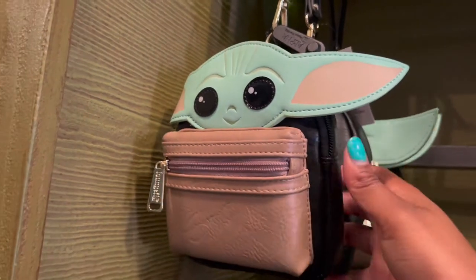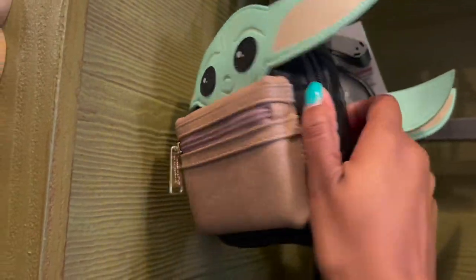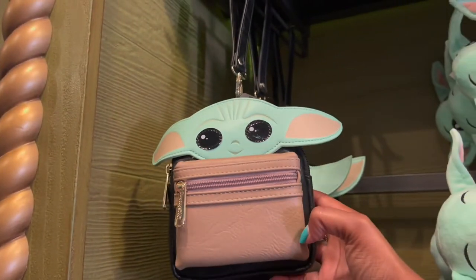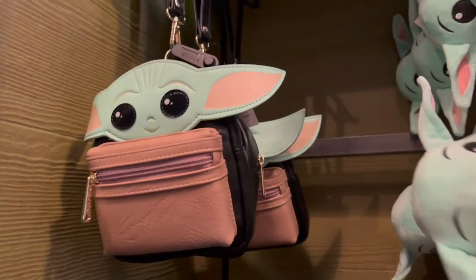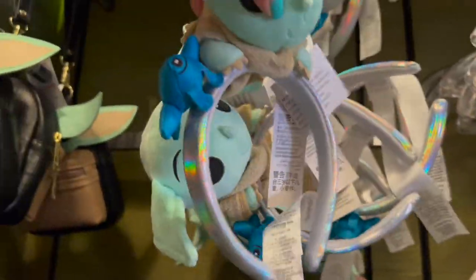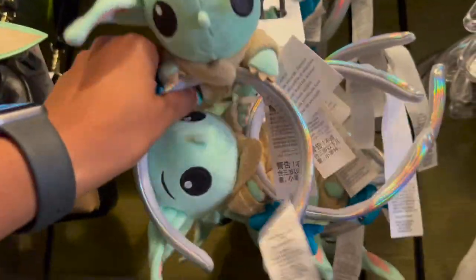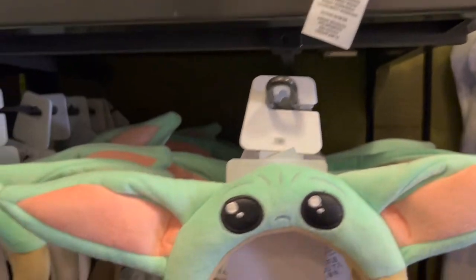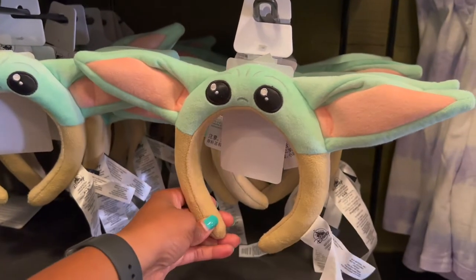Speaking of more Lounge Fly, this girl grew a little — I don't know what you would call it, would you call this a wristlet? Yeah, this is so cute. And then I see some new ears. Not sure how I feel about these ones, but we'll take it. I do like these ones that they've always had.